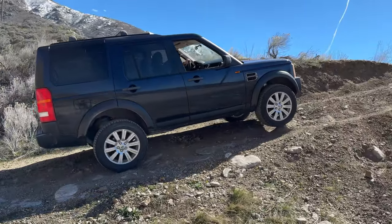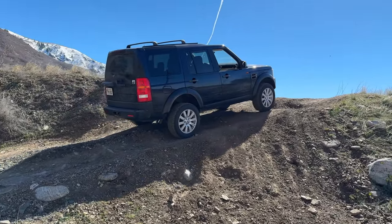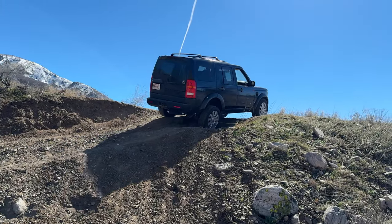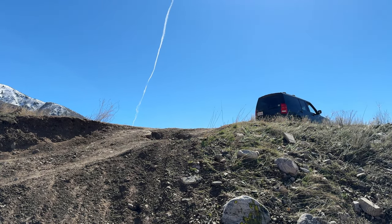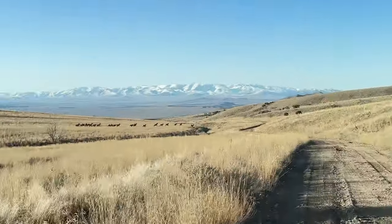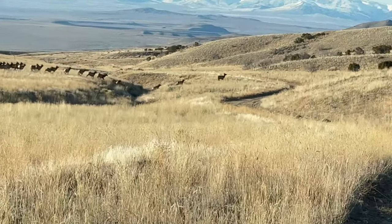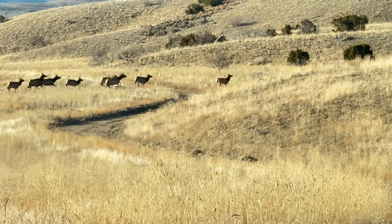I will say 19-inch wheels are not my favorite. When I went through all that mud, I collected it on the inside of the wheels — the side that faces the brakes. So when I'm going over 65-70, it's a little out of balance. I need to take the wheels off and clean them.